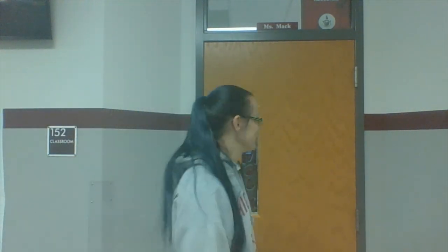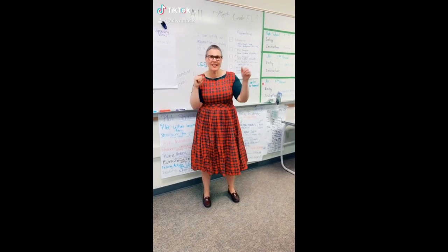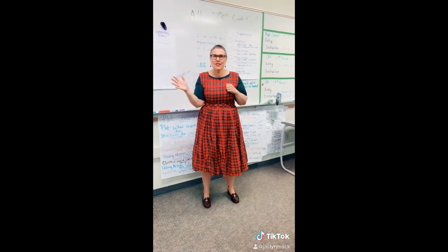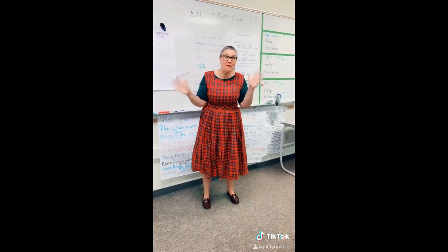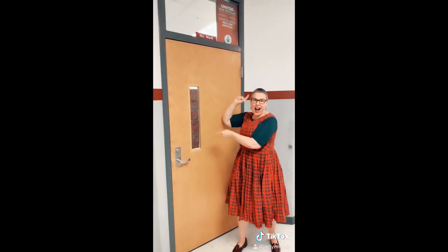We come across Ms. Mack's room right here across from the water fountain — let's say hello! Ms. Mack greets us with an enthusiastic, musical welcome for her friends.